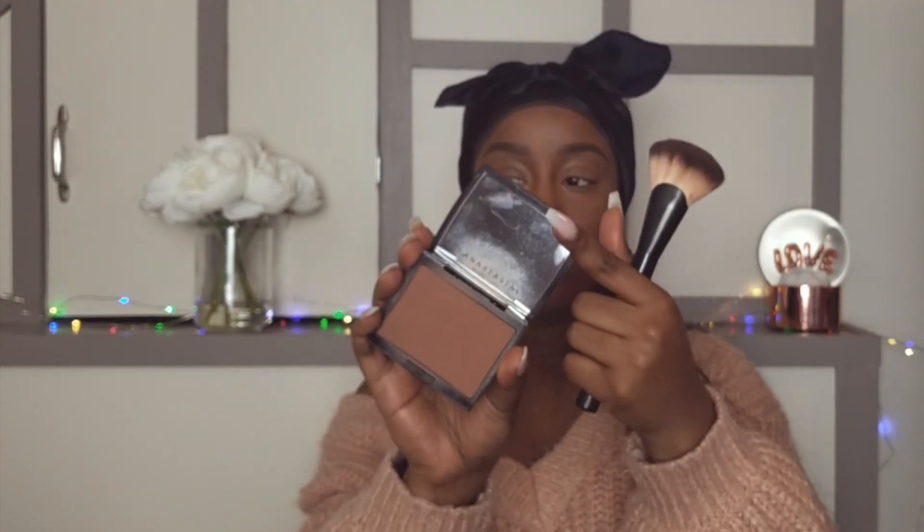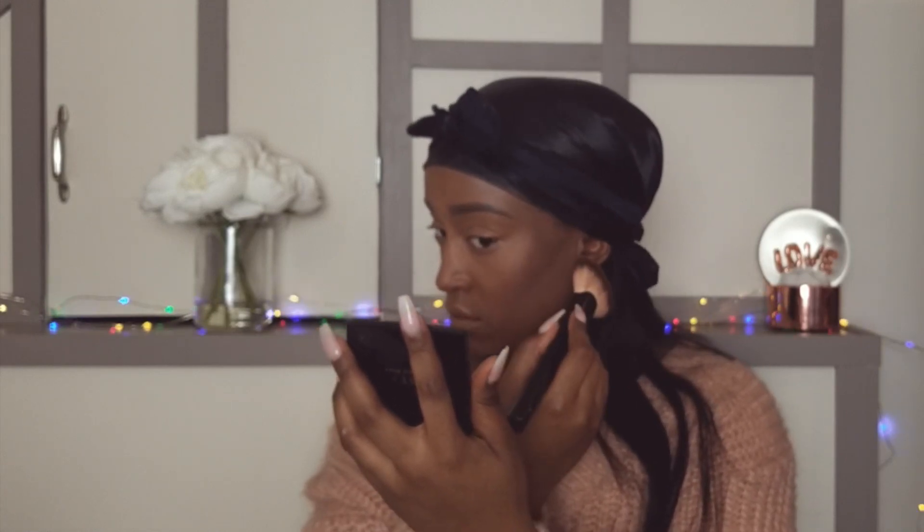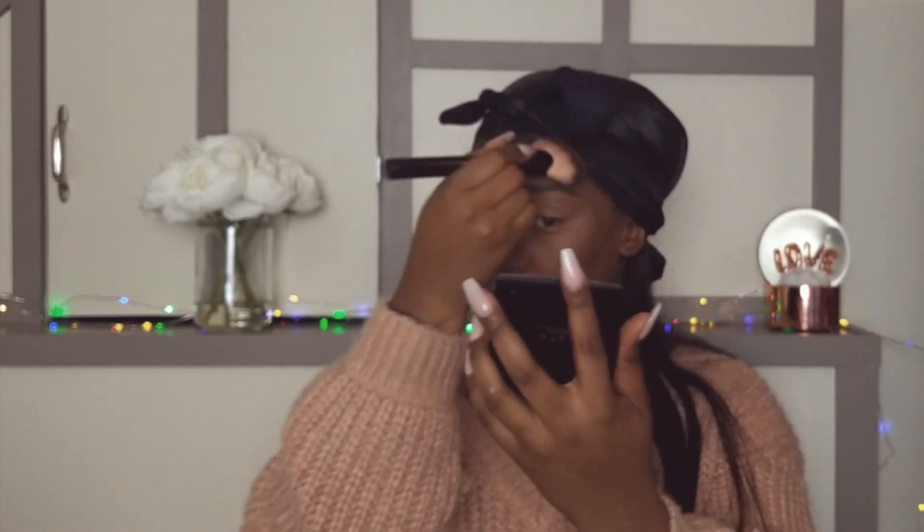Moving into bronzer, I'm using the Anastasia Beverly Hills Bronzer in the shade Mahogany. I wanted this look to be super glowy so that's why I contoured and then bronzed — because I wanted it to be defined but also glow.